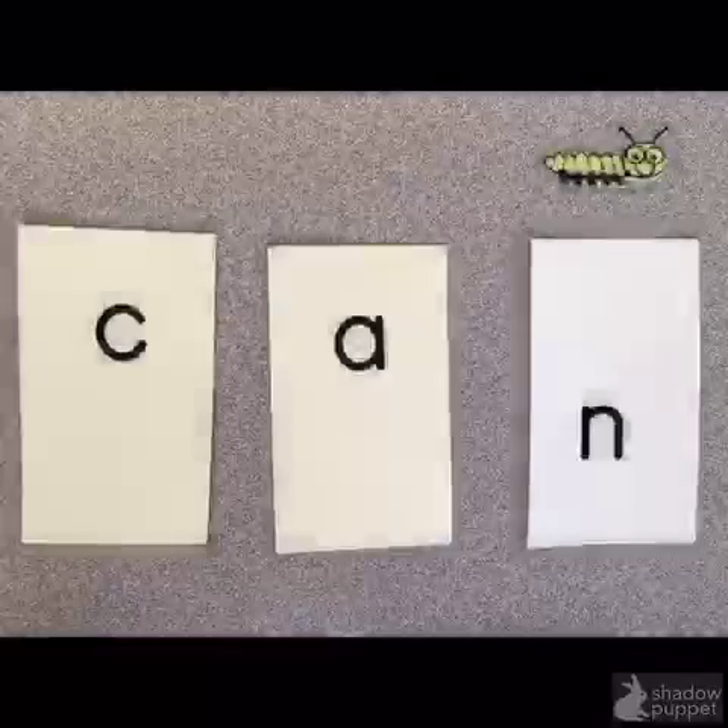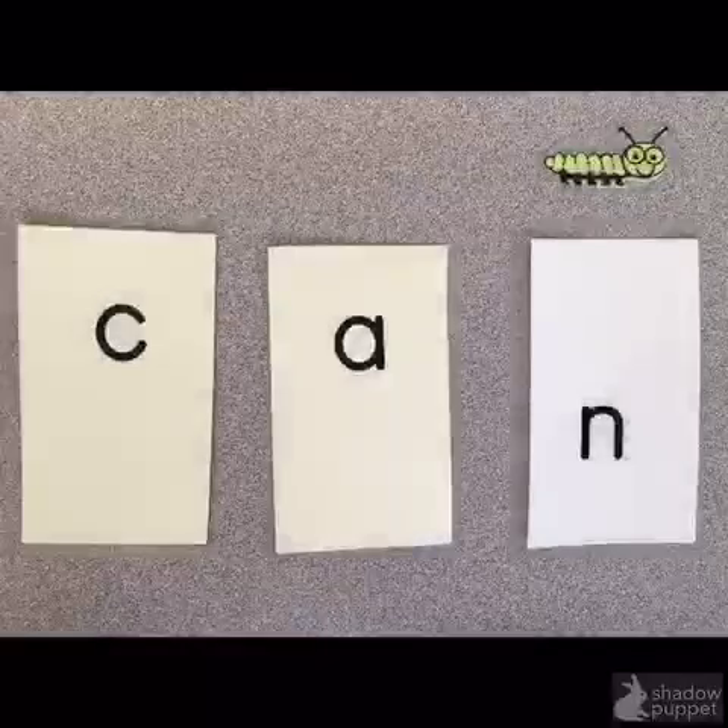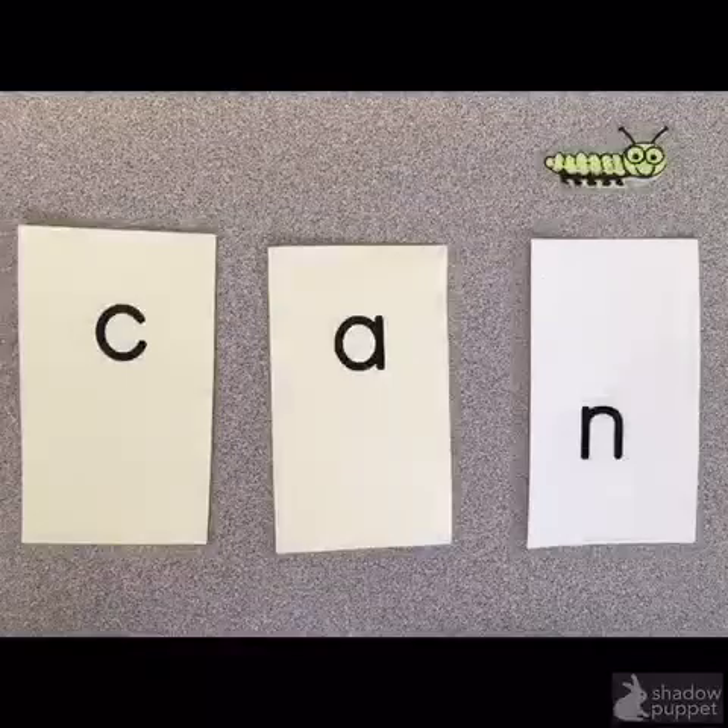You probably already learned that when we get to a tricky word, we check the first letter. But that might not help us every time. We also need to check the last letter to make sure it matches too. Today, I want to teach you that one way readers solve tricky words is by looking at the first letter and the picture, then checking the last letter to make sure the sounds match the word that they read. Let me show you what I mean.